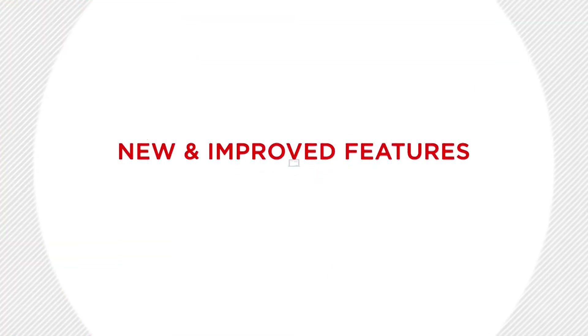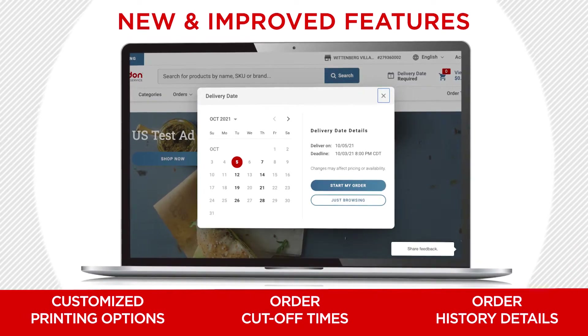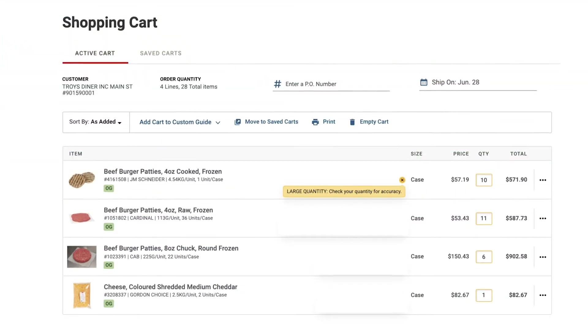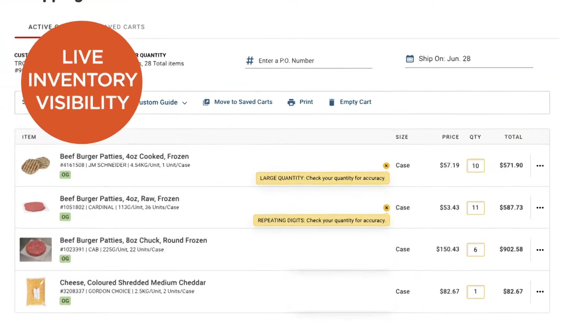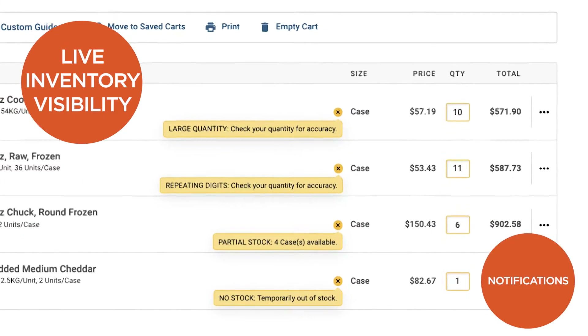New and improved features include customized printing options, visibility to order cutoff times, and better order history details. Additionally, the new Gordon ordering platform features live inventory visibility and notifications during the ordering process.